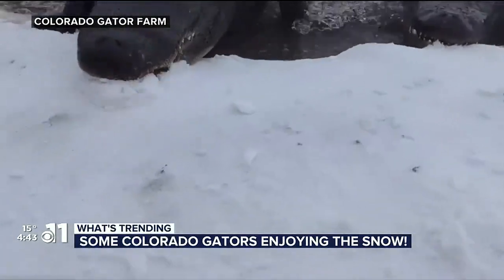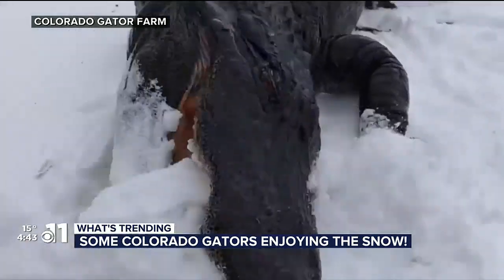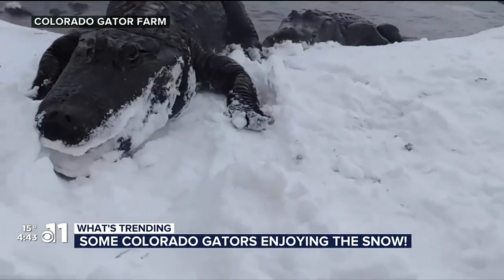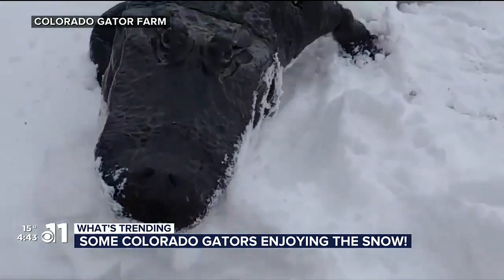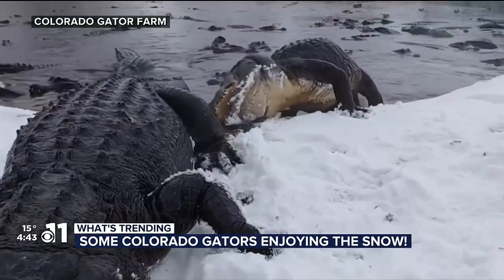More than 300 alligators there, including Mr. Bo Mangles, the albino alligator. The park says, and I quote, 'With the aid of geothermal water, the alligators live outdoors at Colorado Gators year round.' If they were cold, they wouldn't act like this. It's just some amazing video.